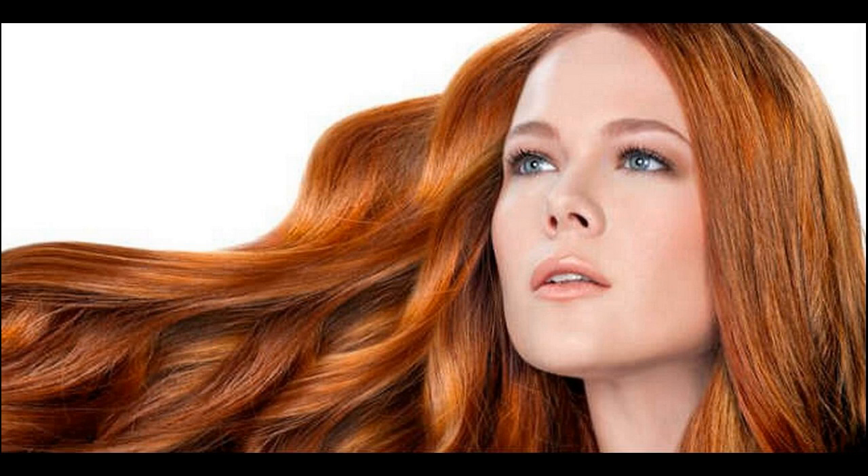One thing to keep in mind is that some users have reported that the shade they got was a bit darker than their desired target, so maybe you should consider getting a slightly lighter shade of red, especially if you have dark hair and use the appropriate volume — usually around 20 to 30.